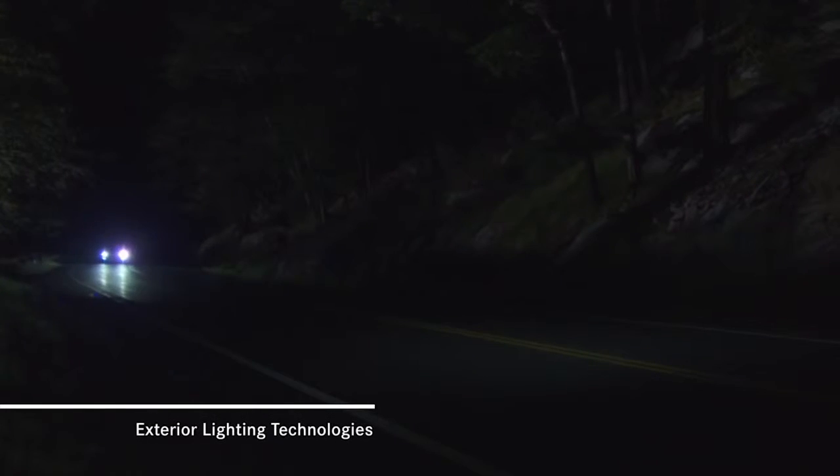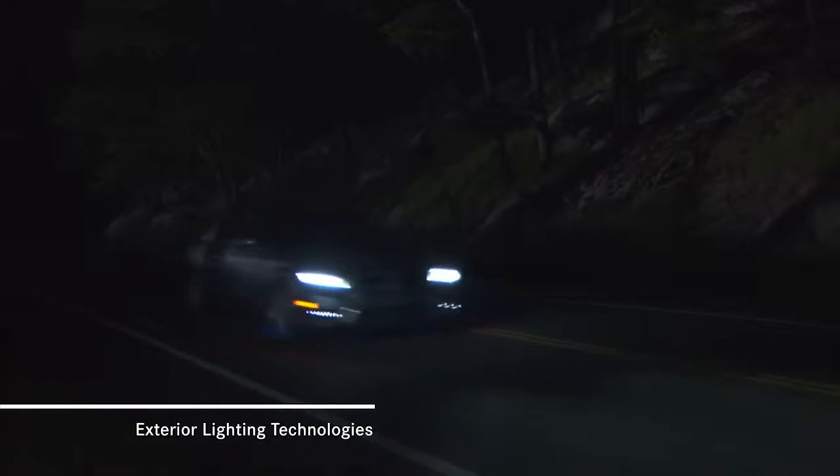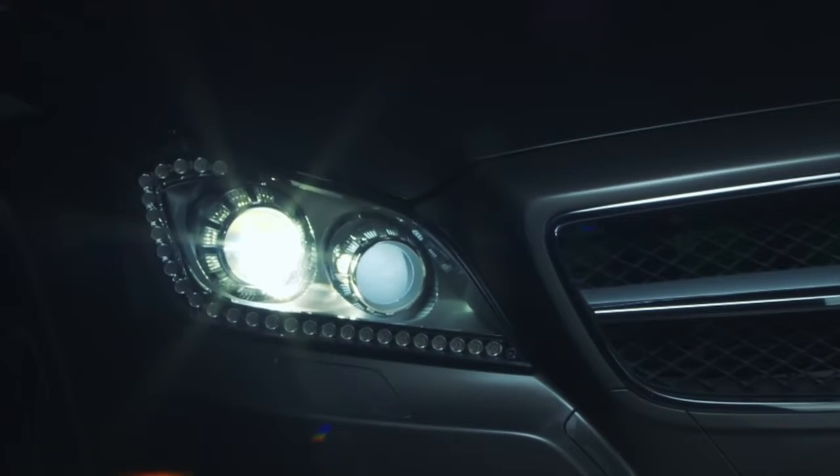Even in the darkest night, Mercedes-Benz offers visionary ways to help you see more of what's ahead. Over a decade ago, Mercedes-Benz pioneered Bi-Xenon headlamps. Their brighter, whiter beams help you see things more like you do in natural daylight.